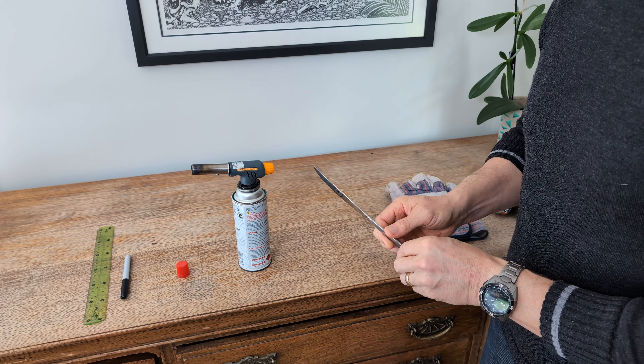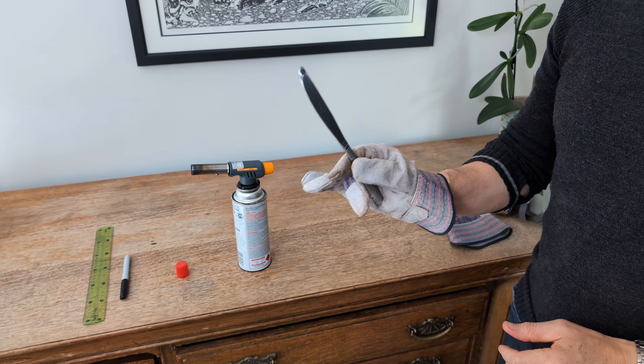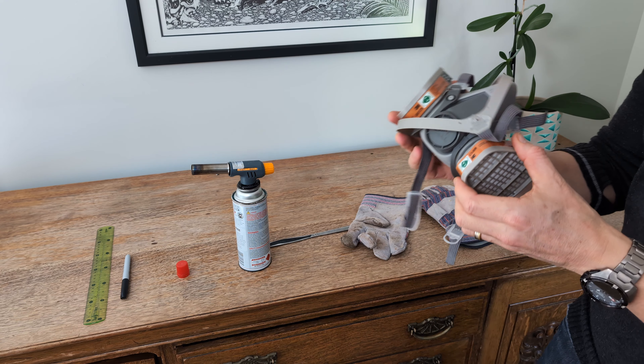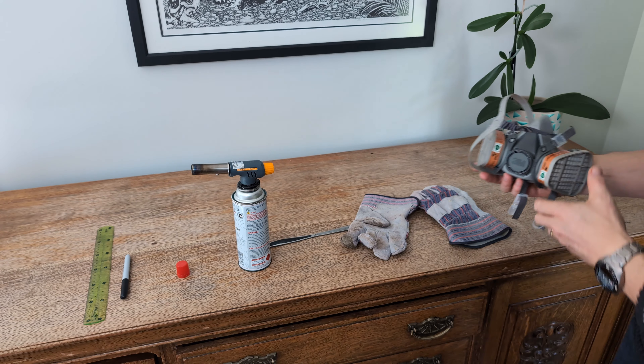Here's the highly technical tool we'll be using for the cut: an old kitchen knife and some leather gloves, just because the knife is going to get warm or hot, so things are nice and safe and comfortable for you. And finally, a decent mask because there'll be fumes and we want to look after your lungs.